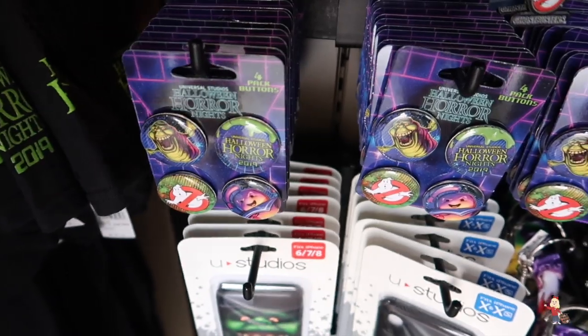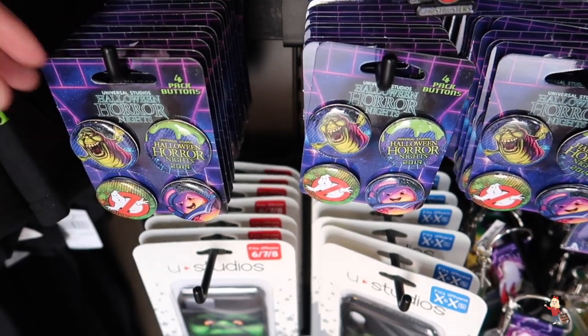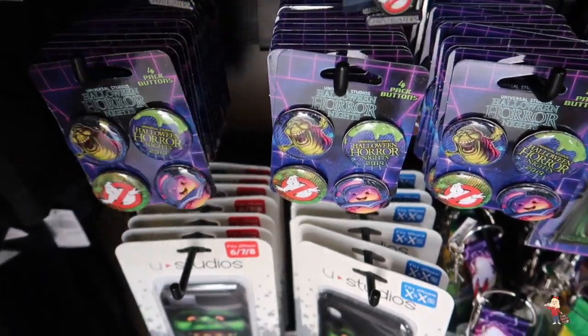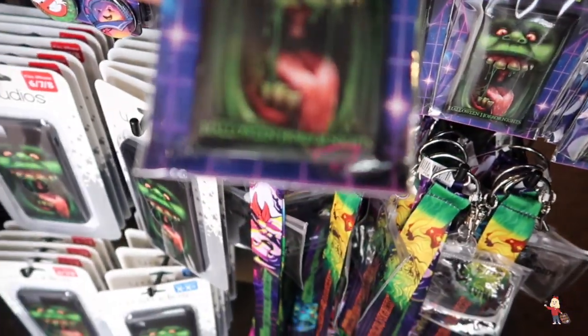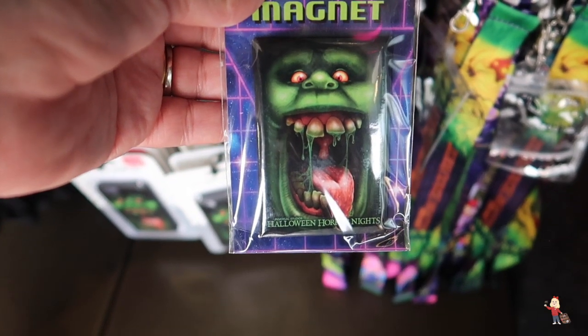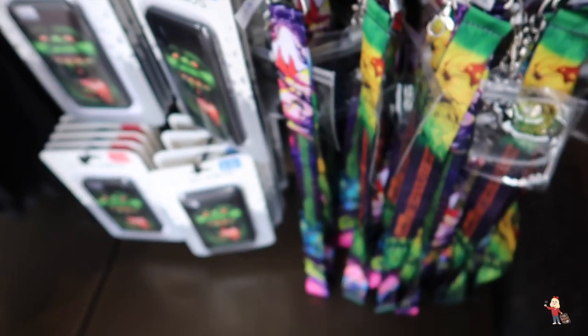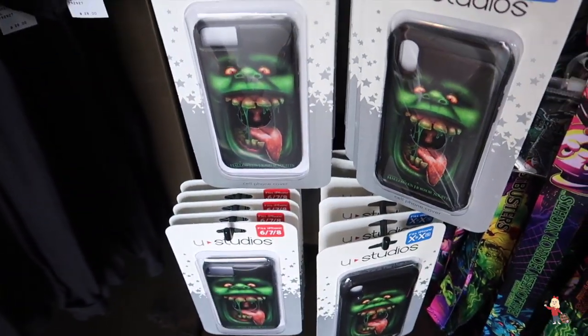We have a set of four buttons — how much are those, Sav? $10 for the buttons. She's my assistant at the moment, so that's great. We have the Halloween Horror Nights mug — look at that! And that is $7, and you've got phone cases down here too.